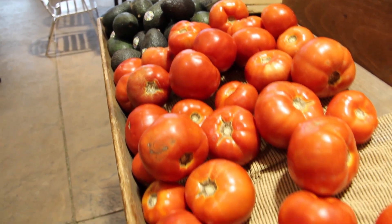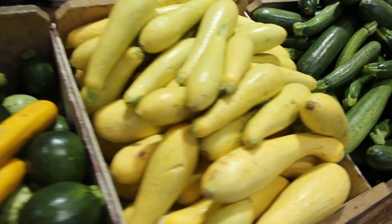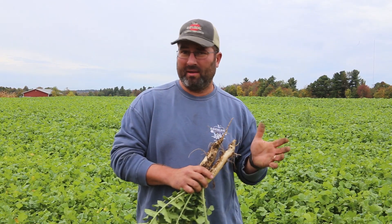This year we have tripled our yields on tomatoes, tripled our yields on zucchini, and quite frankly the quality of the product is far superior to what we were getting five years ago.